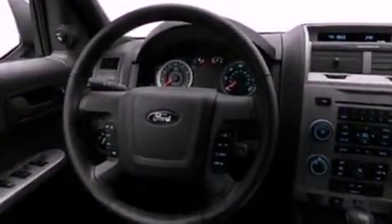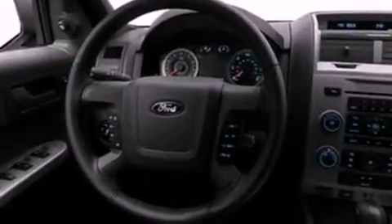Its top features include air conditioning, cruise control, an auto-dimming rear-view mirror, commercial-free satellite radio, and a leather-wrapped steering wheel.